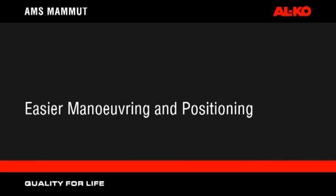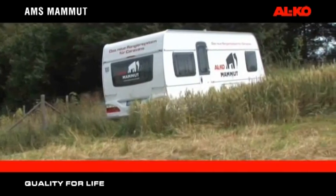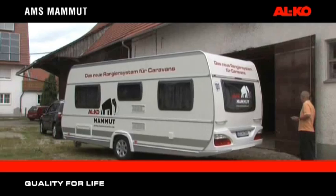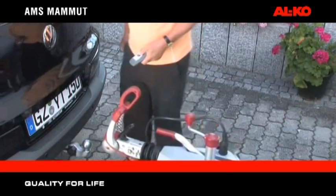AMS Mammot — easier manoeuvring and positioning. Alco AMS Mammot moves the caravan on steep or uneven terrain, easily manoeuvring around tight spaces and bringing the vehicle to a halt in exactly the right position, each and every time, effortlessly.